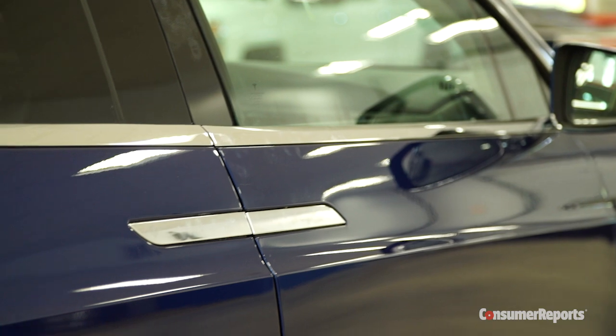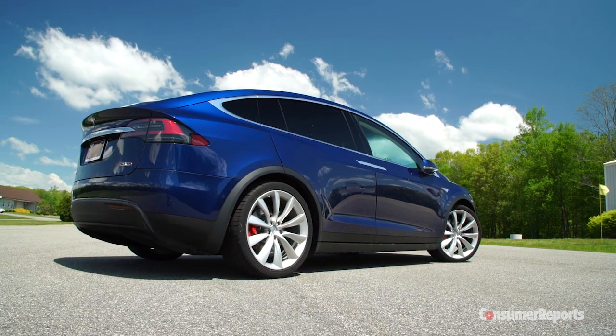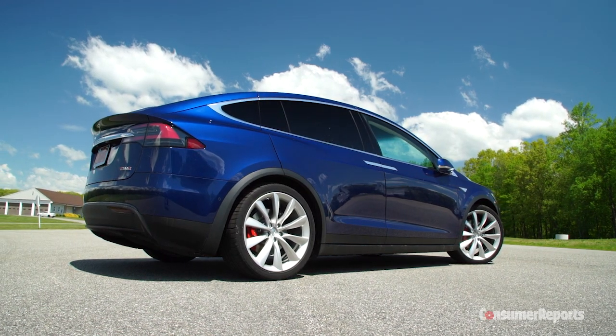Also, just looking at it — because of the placement of the rear door handles, it comes across visually more like a minivan than an SUV. Had they placed those rear door handles at the rear of the door, I think it would be more visually appealing. To me it's kind of like an overgrown Prius — that kind of overgrown egg shape.